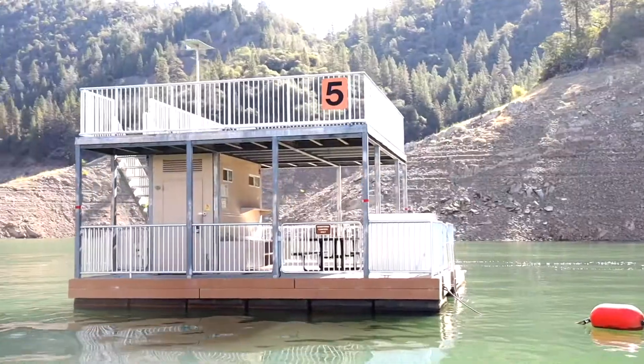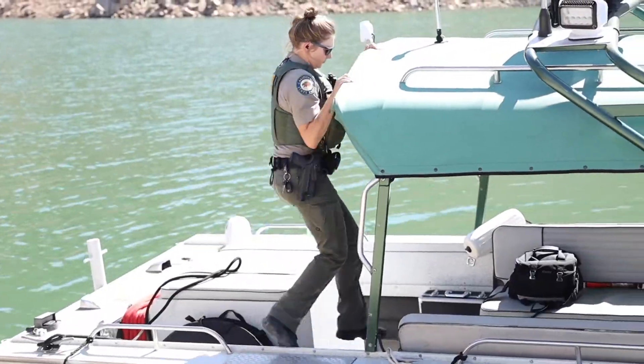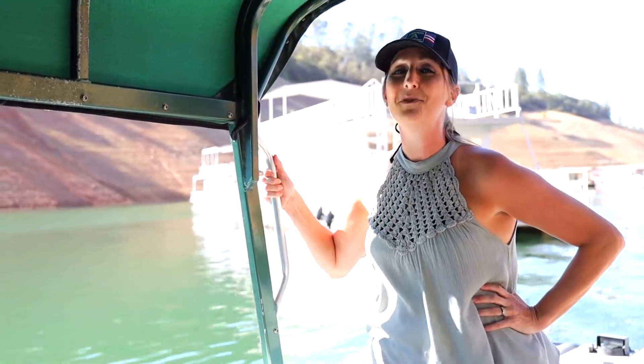Today we are traveling by boat out to one of our ten Lake Oroville State Recreation Area floating campsites. We are riding aboard a California State Park patrol boat, which will take us out to a floating campsite so you can see what type of adventure you may want to jump into.